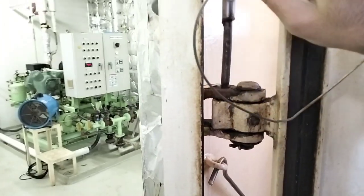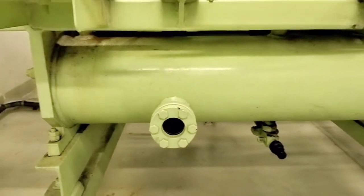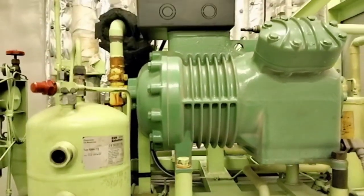Never forget to secure these water-tight doors, guys. So, what is the actual meaning of refrigeration? Refrigeration means cooling of a space, substance, or a system to a lower temperature, or maintaining its temperature below ambient temperature. Refrigeration is considered as an artificial, human-made cooling method. Let me show you how this refrigeration plant looks like.